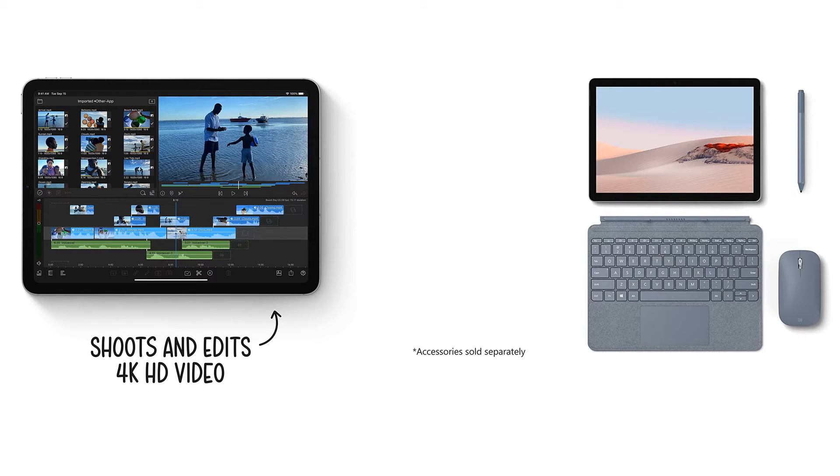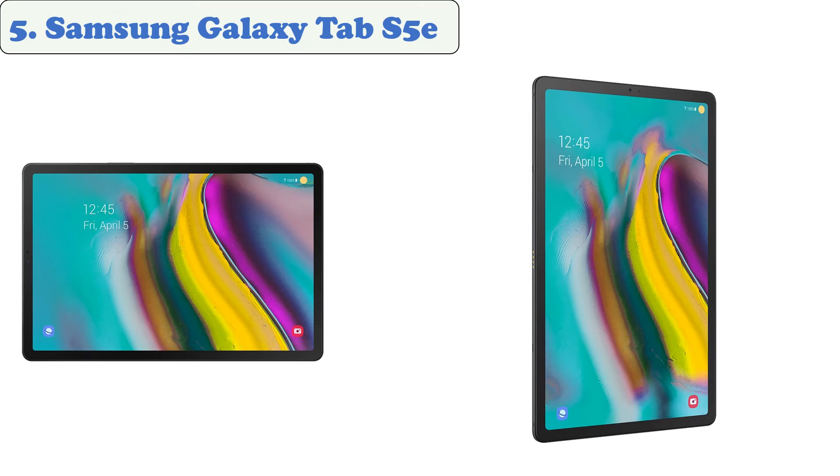You are watching Quick Review. In this episode of Quick Review, we're talking about the top five best tablets for college of 2021. Let's get started with the list. At number five: Samsung Galaxy Tab S5e.